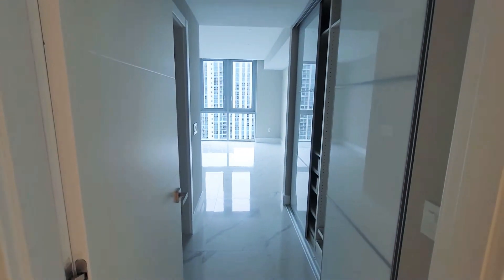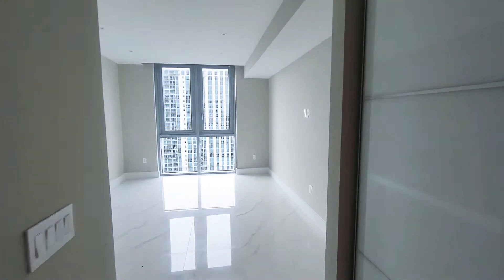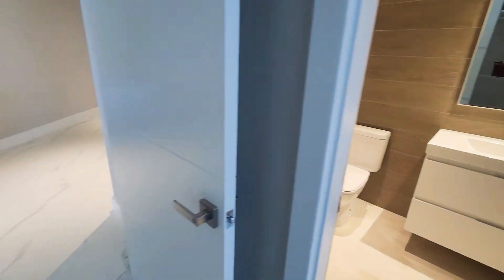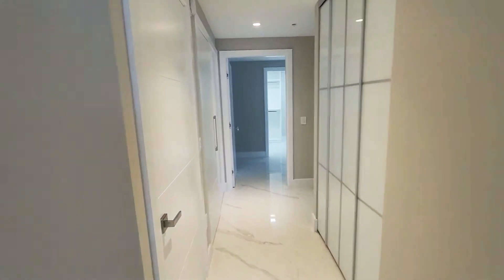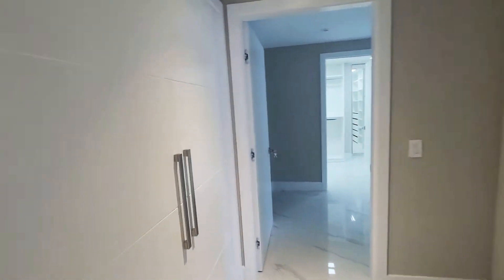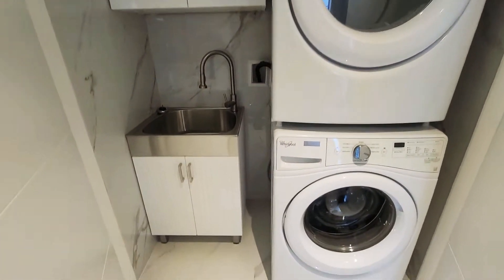Let's take a look inside. That's the first bedroom. They have Italian doors, some closets here, and the air conditioner. That's the washer and dryer closet — they did a very nice change.